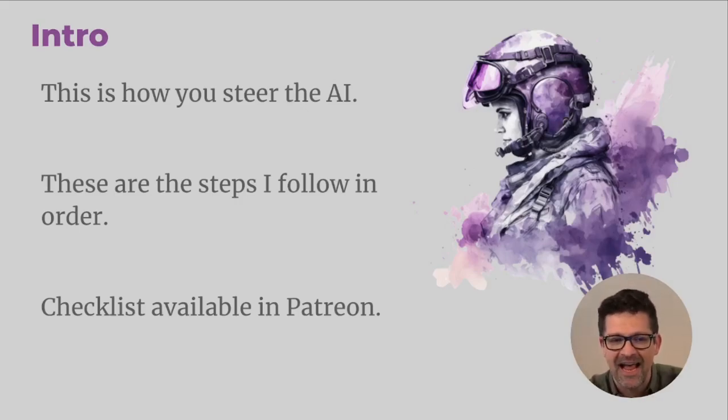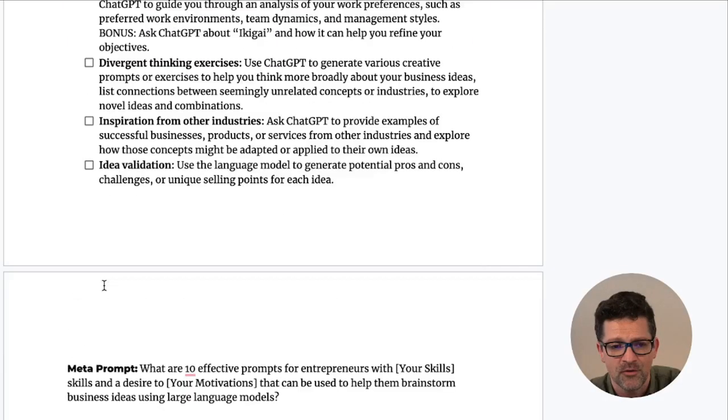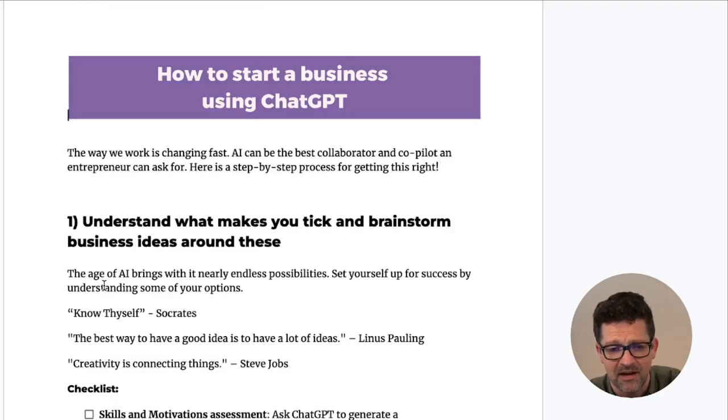There's a lot here. I have a checklist version of all of this on my Patreon. This has all of the prompts and everything that we're going to go through in a checklist fashion. You don't need this, but it's there — you can get everything from the video.